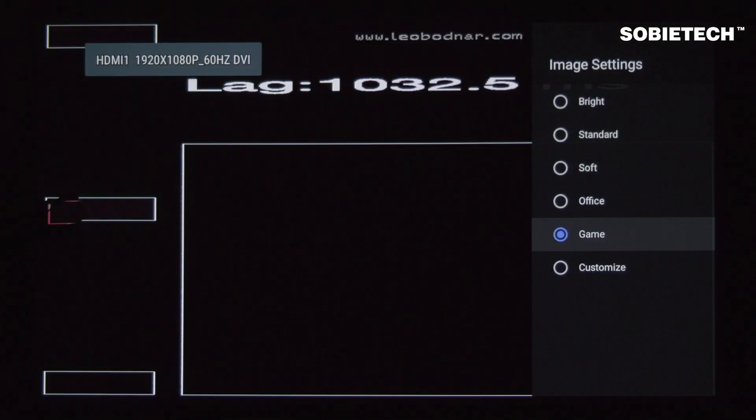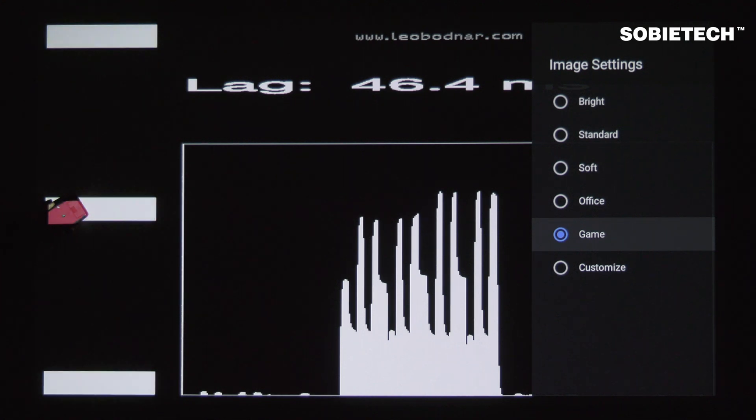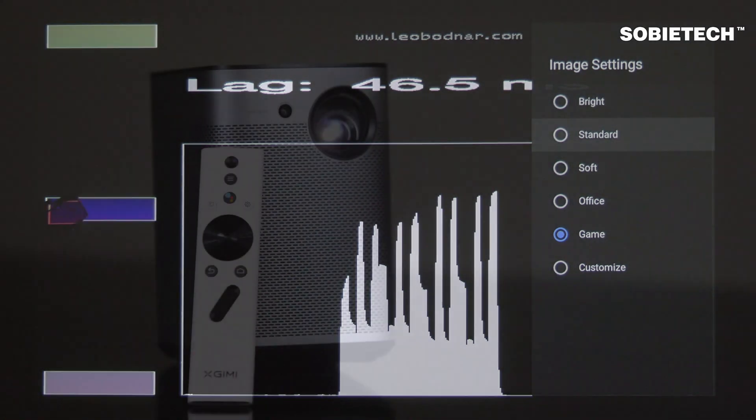You may notice that when we switch to game mode, the screen blacks out for a moment. That is because the projector is turning off some image processing. For example, we notice that keystone adjustment does not work under game mode.